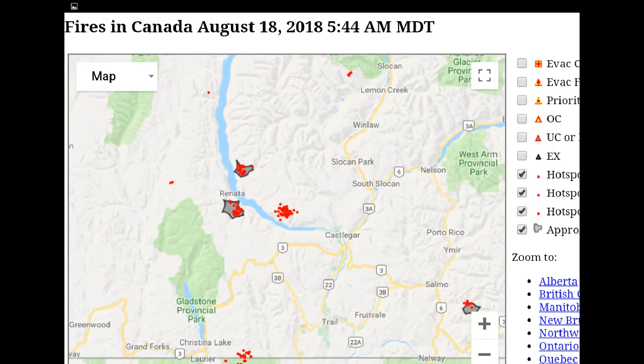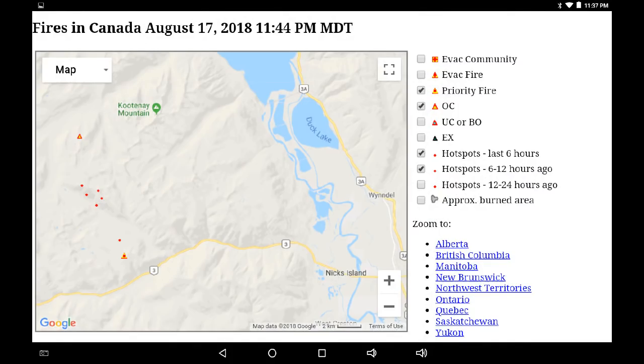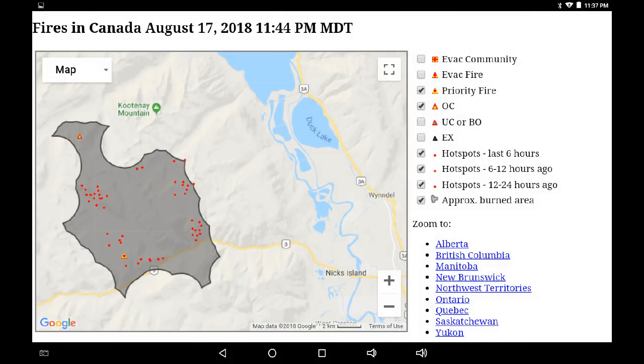Now we've moved to Highway 3 west of Creston. This is Blazed Creek, and it's moved up the mountainside north of Highway 3. We were looking at the most recent 6-hour and 12-hour activity, and now we're looking at the 24-hour activity. The perimeter appears to have crossed over the highway, but that's got to be verified with the BC Wildfire maps because they've got the accurate on-the-ground reporting. We're looking at computer models.